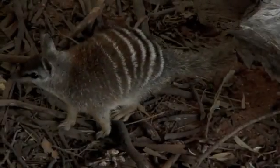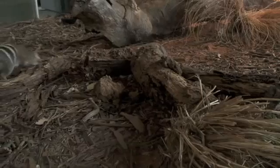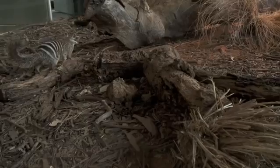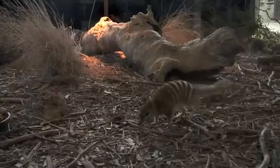They come together during the breeding season, which is the end of the year. At the moment, our two — male and female — are in here together. They have their special places where they actually like to be alone.